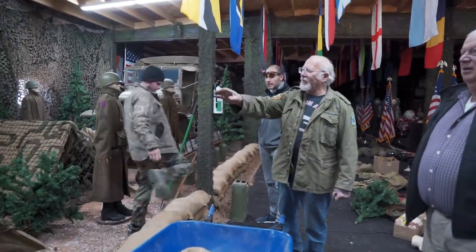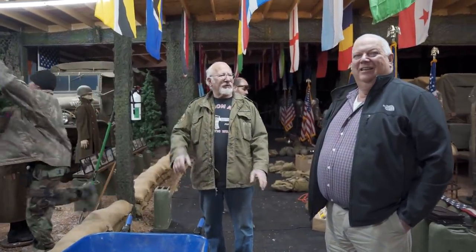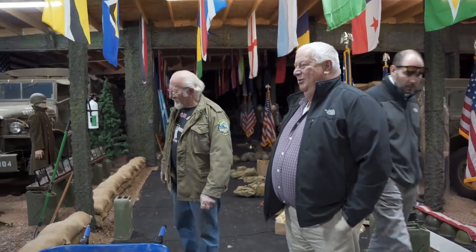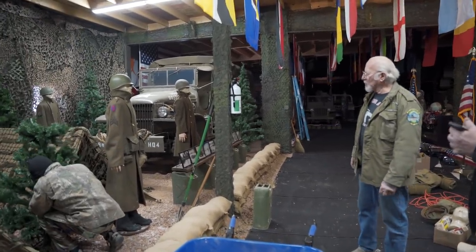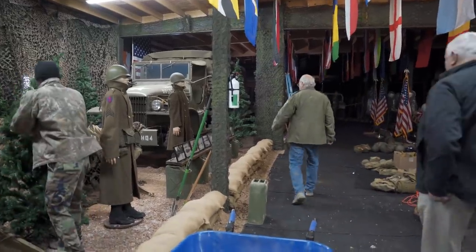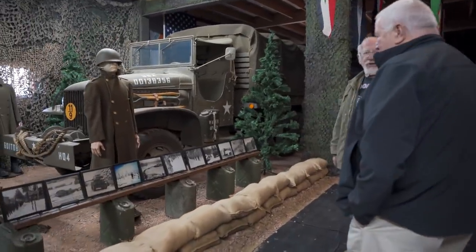I gotta arm all these guys - they need ammo belts, suspenders. A couple of medics are gonna be in here. I got all different lights going in here - it's gonna be like a war going on with sound effects, and it'll go all the way to the end. That's the CCKW, a deuce-and-a-half they used during World War II. Battle of the Bulge - December 16th to January 25th. On December 22nd, General Patton came with three divisions and saved the 101st Airborne - that's 45,000 soldiers.